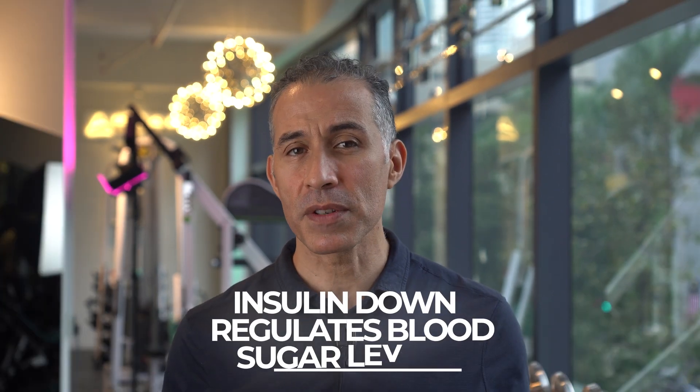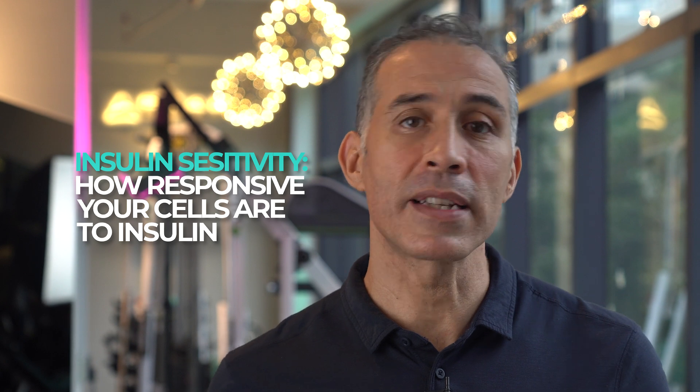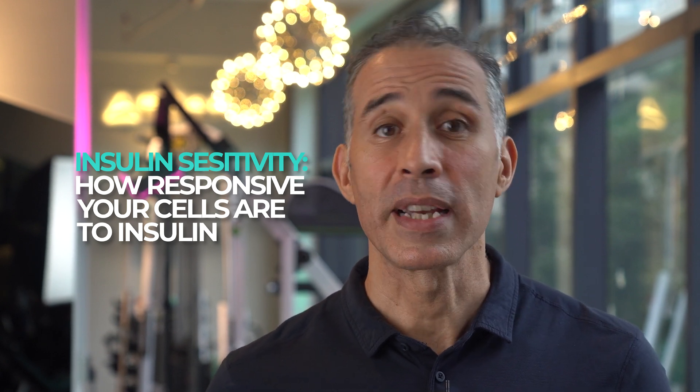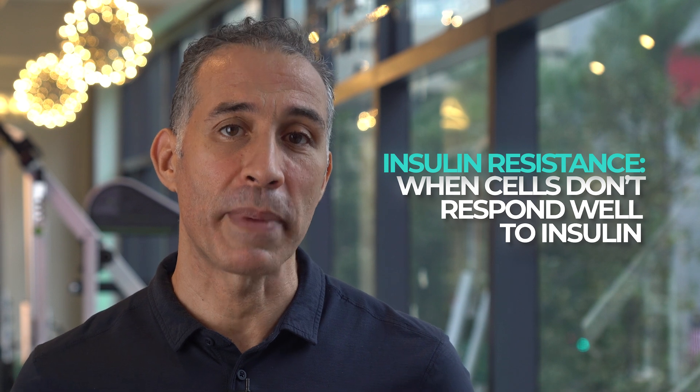Insulin is a hormone which is secreted by the pancreas and has the main function to downregulate blood sugar levels. We talk about being insulin sensitive if little insulin secretion is sufficient to move blood glucose into the cells to be used for energy. If a larger amount of insulin is needed for the same job, then we talk about being insulin resistant.